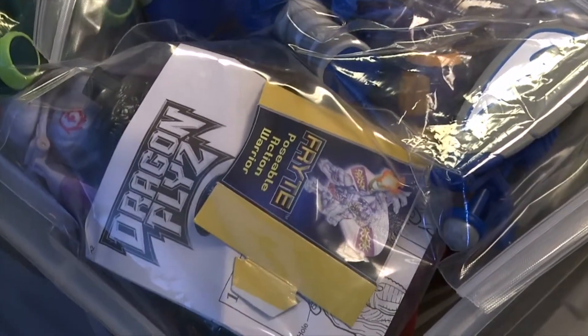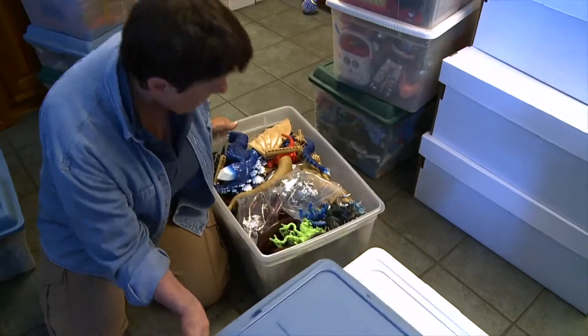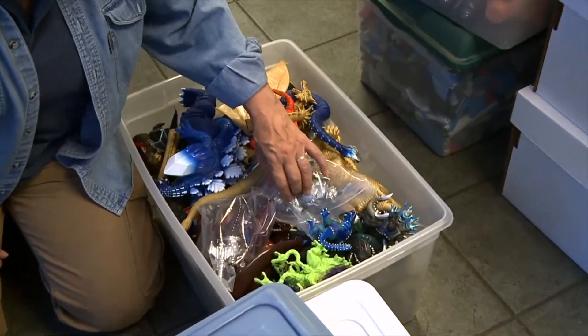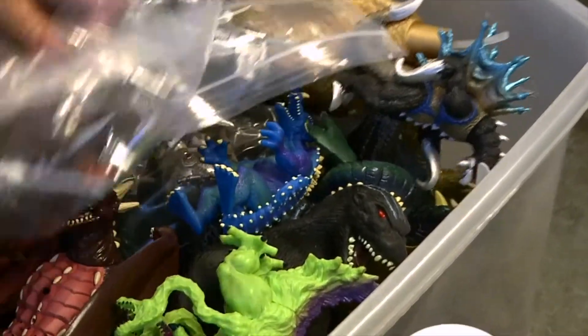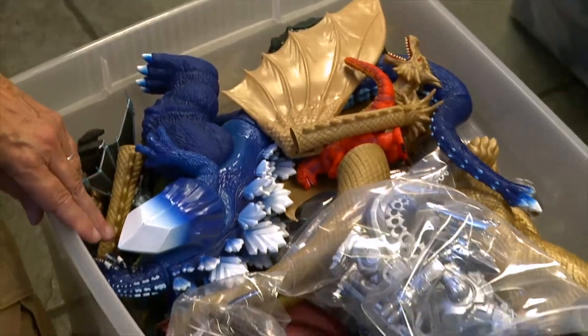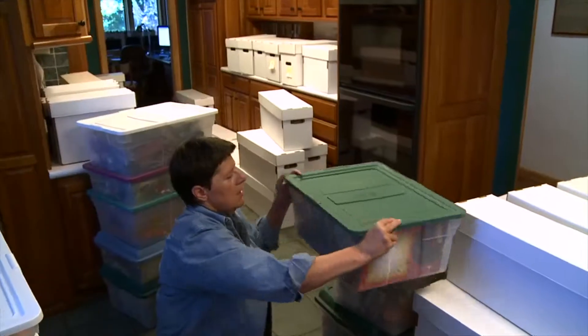I've never met anybody else who likes the dragonfly line. These are Godzilla - older Godzilla figures, though not all older - there's a combination. I collected Godzilla long before I collected Joe and picked up lots of them. Some of these are newer, some are older - they're just all combined together.